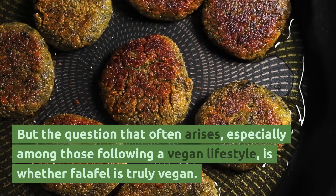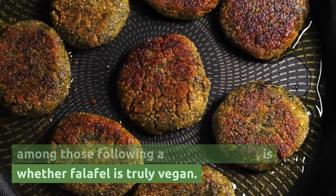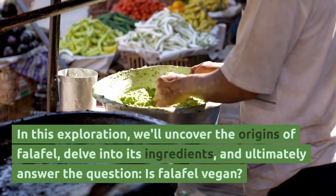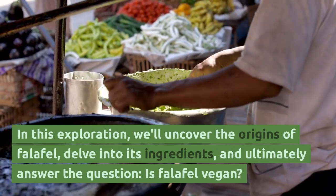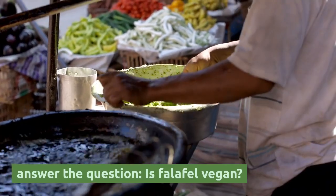But the question that often arises, especially among those following a vegan lifestyle, is whether falafel is truly vegan. In this exploration, we'll uncover the origins of falafel, delve into its ingredients, and ultimately answer the question: is falafel vegan?